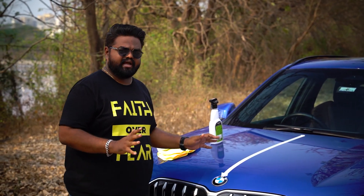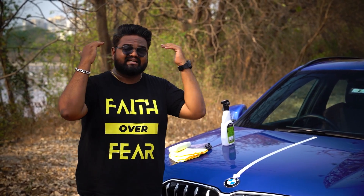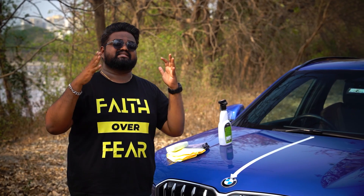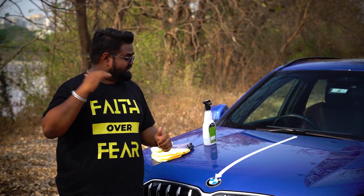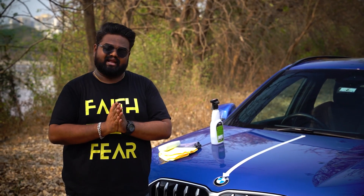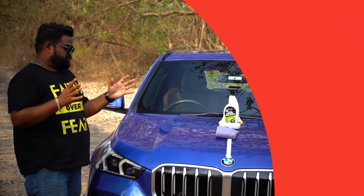Ensure that the car has been parked for a long time and is not exposed to direct sunlight. If you are in a covered parking or a garage, that's great, but if not, come under the shade and ensure the car is not in direct sunlight, because the heat cures the product very quickly.